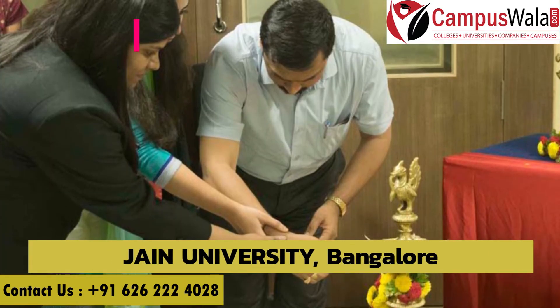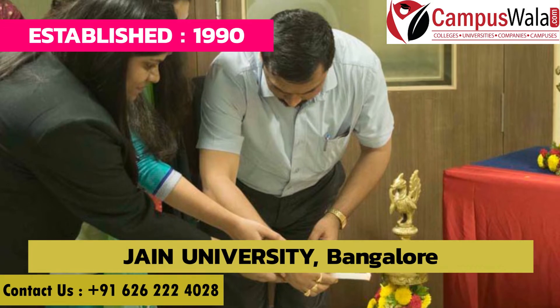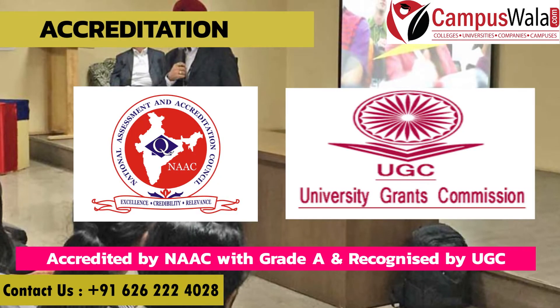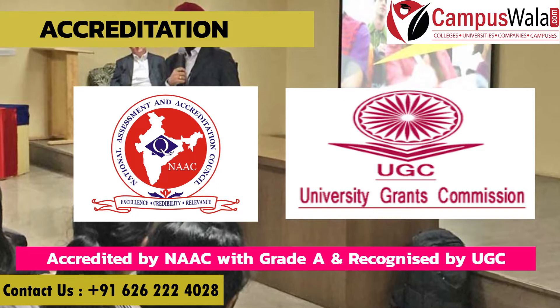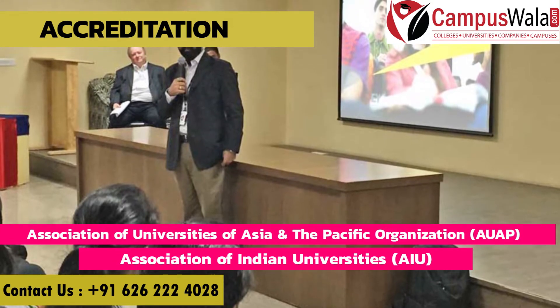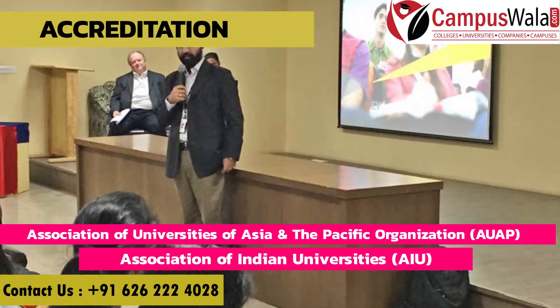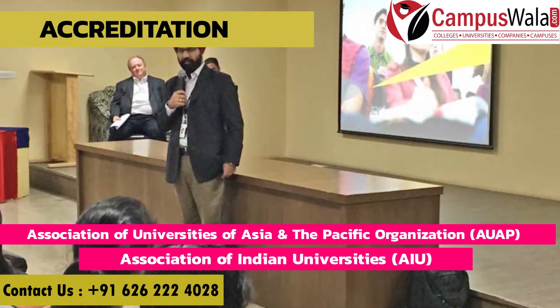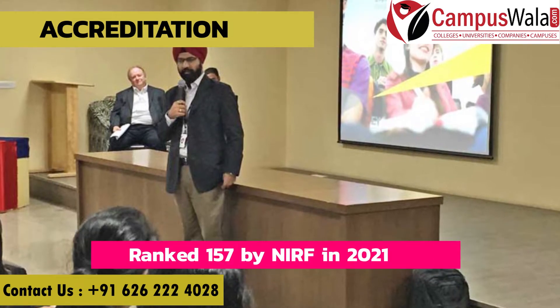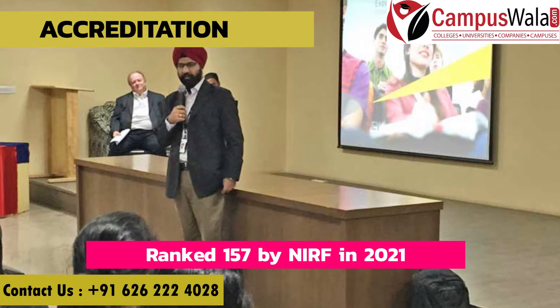Jain University is a deemed to be university established in 1919. Talking about accreditation and ranking, it is accredited by NAAC with grade A and is recognized by UGC. Jain University is a member of the Association of Universities of Asia and the Pacific (AUAP) and the Association of Indian Universities (AIU), and it ranked 157 by NIRF in 2021.